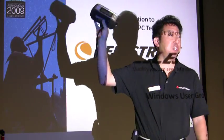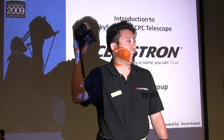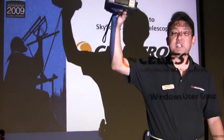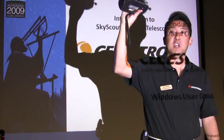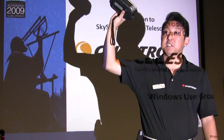Basically, it uses GPS technology, so it downloads the correct date, time, and location, so it knows where we are here on Earth. It also has gravitational sensors, so it knows what orientation I'm holding the Skyscout, so it can calculate the angles to locate celestial objects up in the sky.